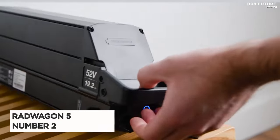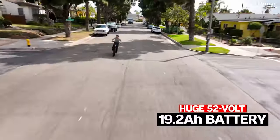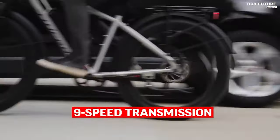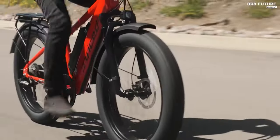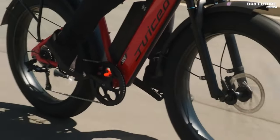Introducing the Juiced Bikes Rip Current S, now upgraded to be even more formidable on any terrain. Recognized as the second best in juiced electric bikes, this sport utility electric bike boasts a host of enhancements that amplify its performance. Featuring a robust 1,000-watt motor and the latest G2 52V 19.2 AH battery pack, it promises a thrilling riding experience with increased power and torque. The updated controller programming ensures smoother handling, while the upgraded fender package enhances both style and functionality.